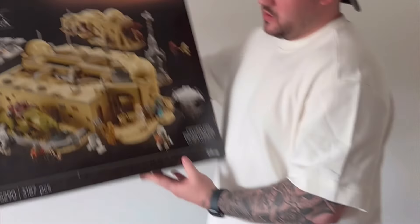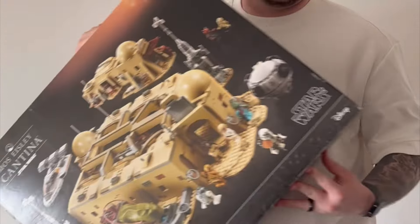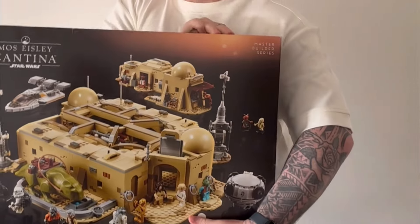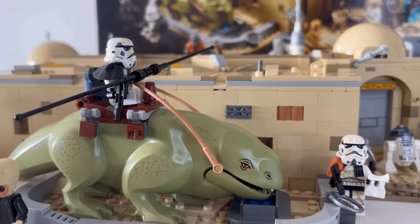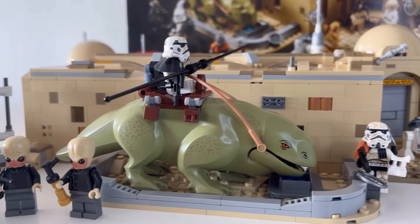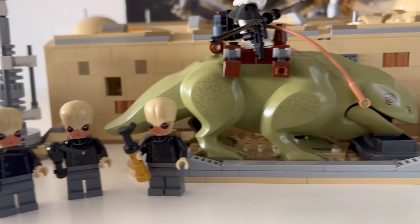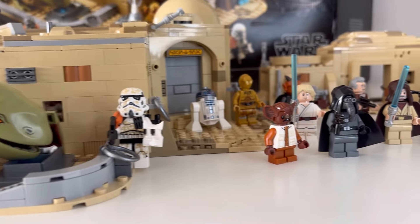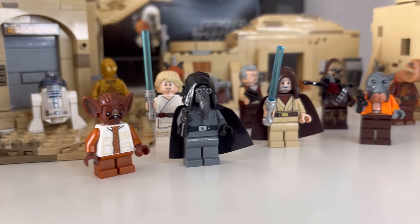I'll close out on the Master Builder Series Mos Eisley Cantina. This is a set I picked up a couple of months ago on the channel — I knew it was retiring and I knew I had to have it. It has over 20 minifigures and is once again an original trilogy set. The caveat is the high price tag, starting at £340 here in the UK. If you're financially able to invest in this set, I do think it will add a couple of hundred pounds to its value over time.